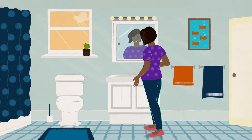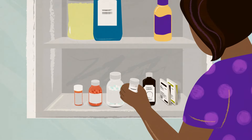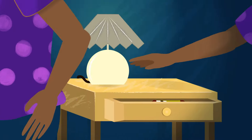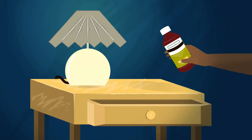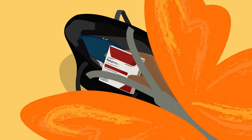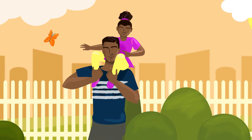Unused or expired medicines may be hiding right in your home — in bathrooms, kitchens, bedrooms, purses, and anywhere you store medicines. So why put your family at risk?